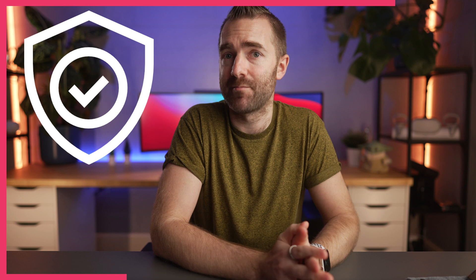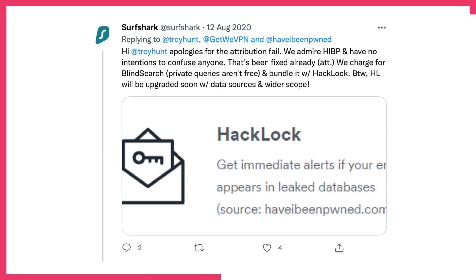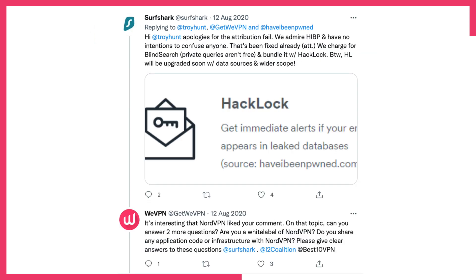One of the biggest issues surrounding VPN providers today is that many are not actually secure — they're not keeping your data private and many are doing unethical things to win your business. I came across a Twitter thread from WeVPN calling out another VPN provider for using haveibeenpwned.com and licensing it as their own with no credit to the original creator, and charging for it. Once called out they apologized and fixed it. WeVPN then also questioned whether they were simply white-labeling another VPN service, which WeVPN seem genuinely interested in protecting their customers' data.